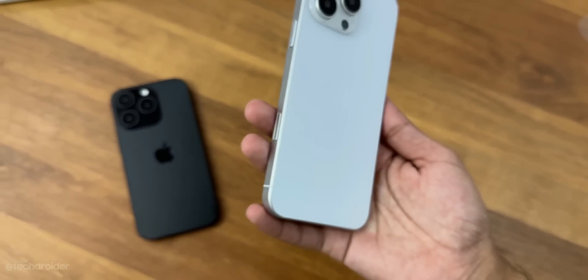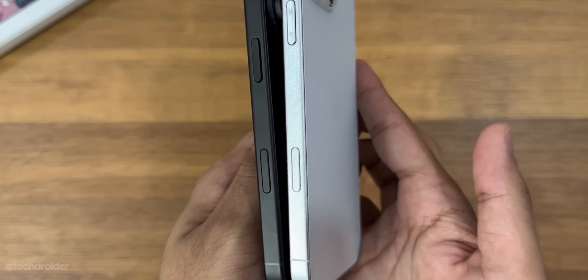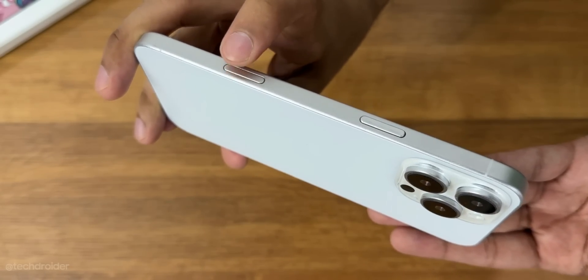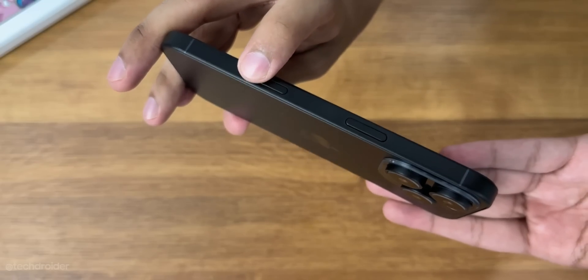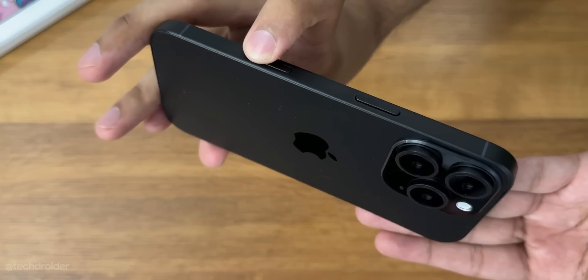The shocking change is below the power key — there's a capture button which is going to be touch-sensitive. It looks like it will shoot instant photos and videos and will support gestures like swiping or sliding to switch between video and photo modes.